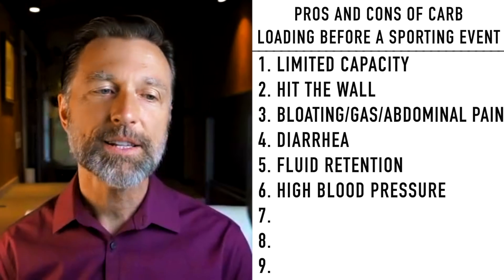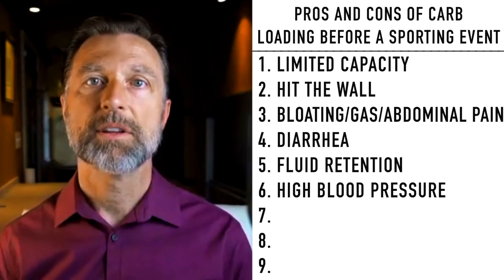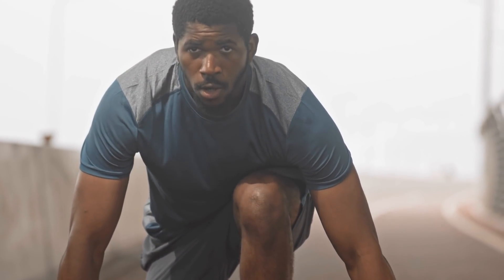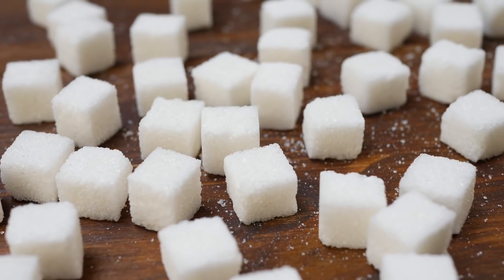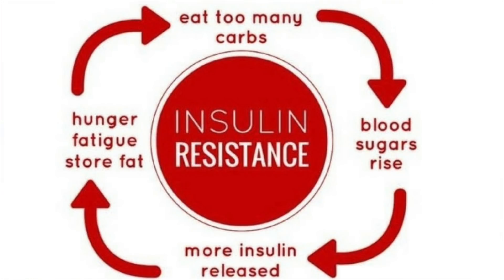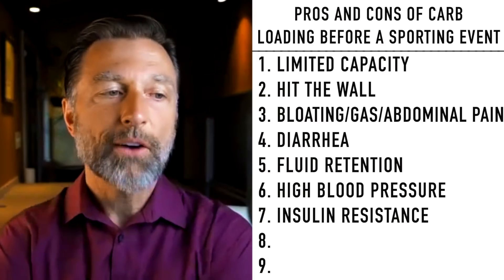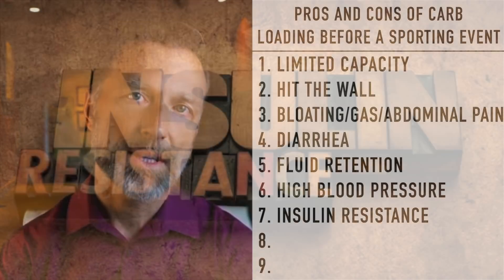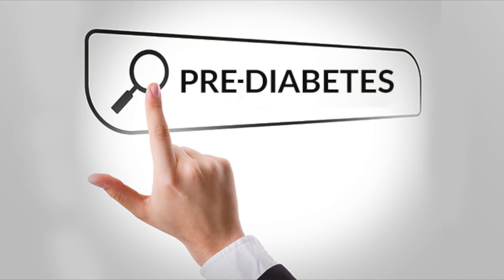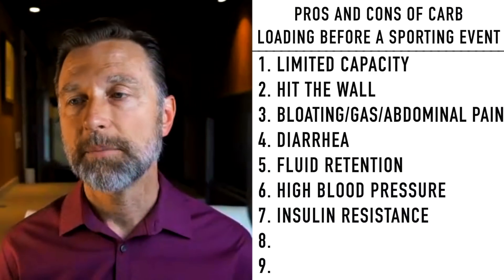Number seven — and this is actually a positive point, a pro for elite athletes — elite athletes have three times the insulin sensitivity than non-athletes. They don't seem to get the severity of insulin resistance. So if you're going to consume all this sugar, you raise insulin, and one big danger is insulin resistance. Being an elite athlete apparently counters this. Exercise counters insulin resistance, which is really part of a pre-diabetic condition. This benefit applies to elite athletes, not someone exercising on a regular basis.